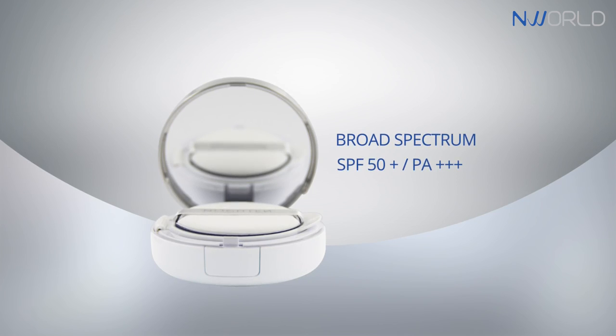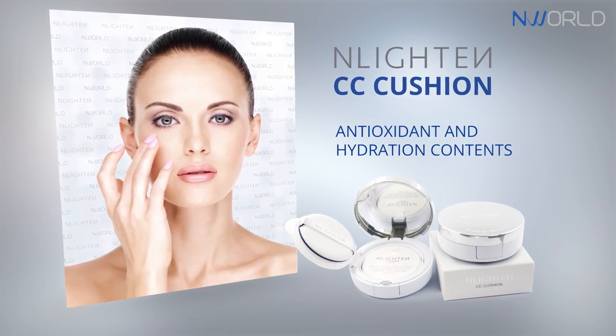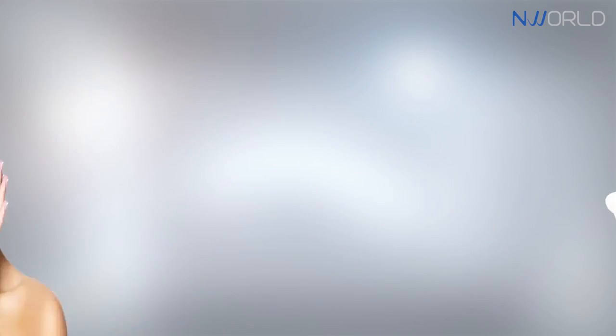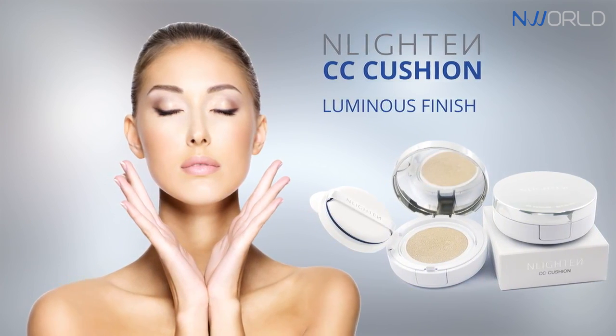Enlighten CC Cushion helps obtain a nourished skin with its superior antioxidant and hydration contents, and ensures a luminous finish by filling the micro lines efficiently.